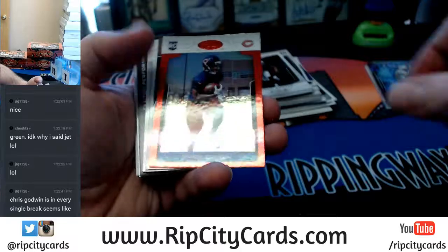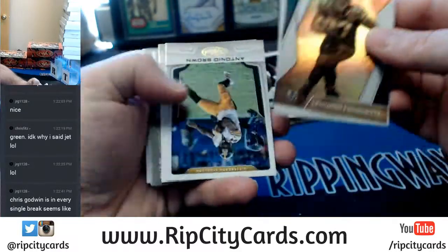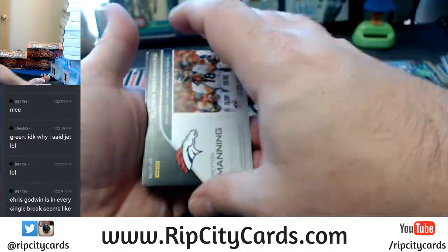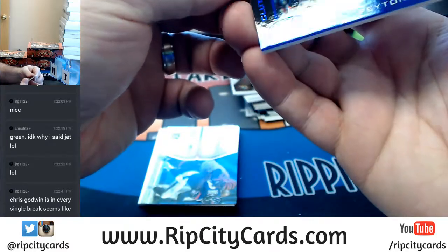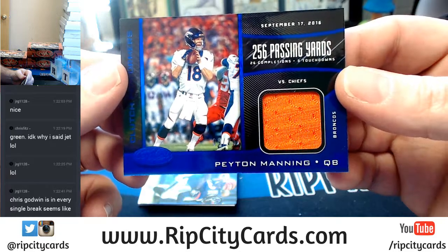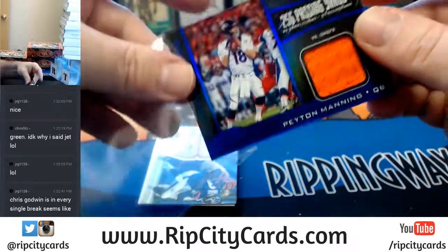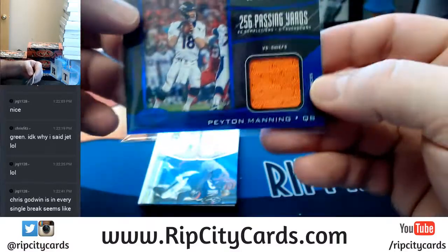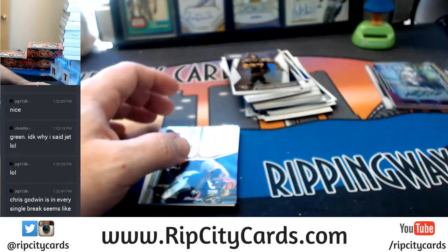Clutch Performers, 9 out of 25 — 256 passing yards, 25 completions, 3 touchdowns on September 17, 2015 for Peyton Manning. Hey, game-worn material folks — that's not a bad card.